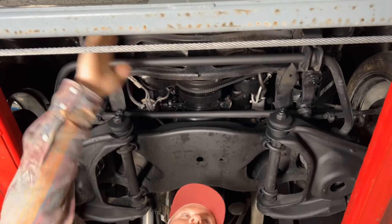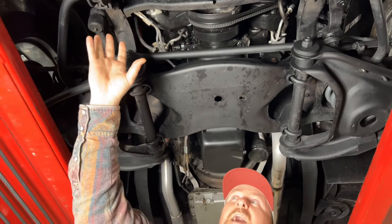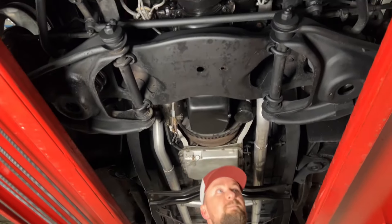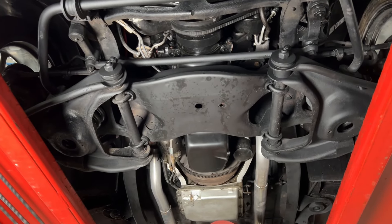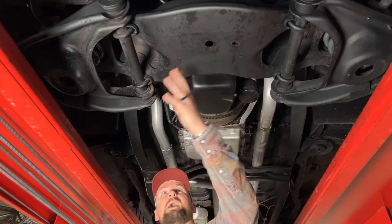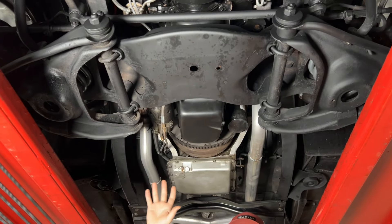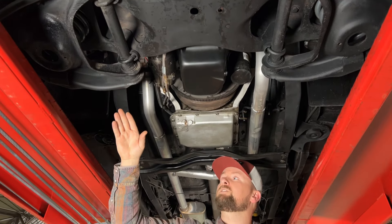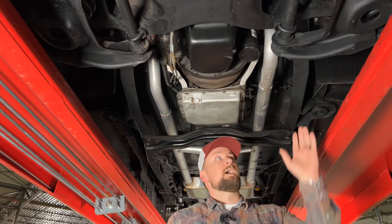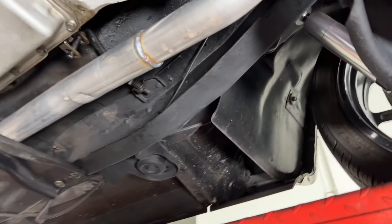I always like to look at these frame horns right here to make sure they're nice and straight with no evidence of front-end hits — and this one looks perfect. You've got a nice sway bar to keep the truck planted around turns and minimize body roll. The cross members are in excellent condition. The truck was lowered with Beltek lowering suspension, with lowering springs and drop spindles, and has a nice set of disc brakes up front along with QA1 single-adjustable shocks.